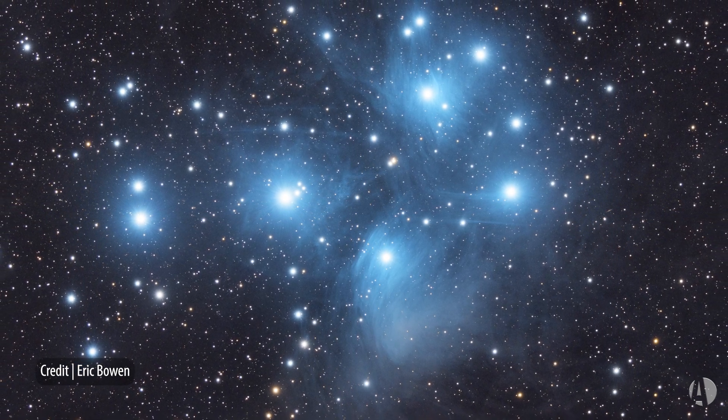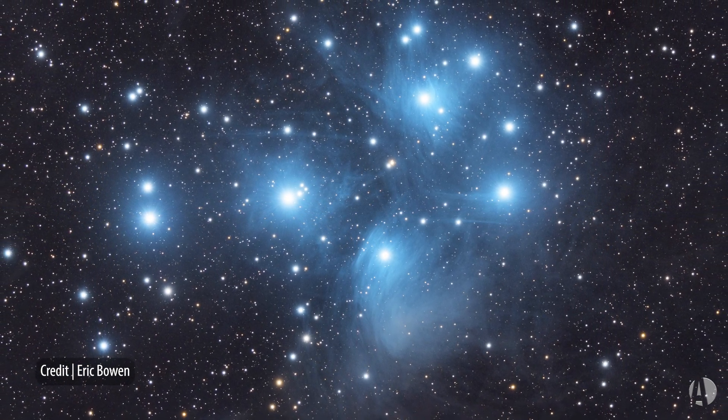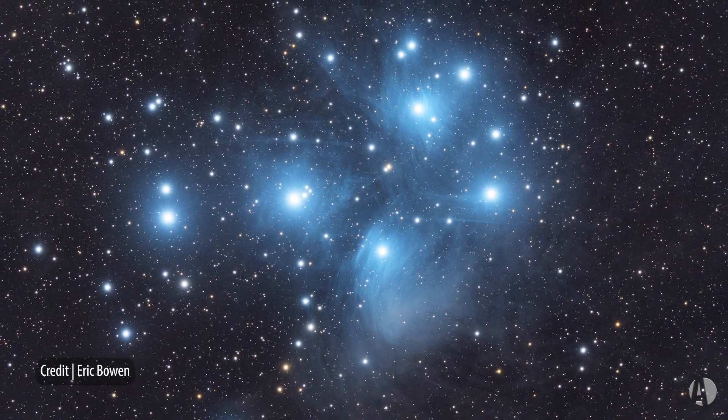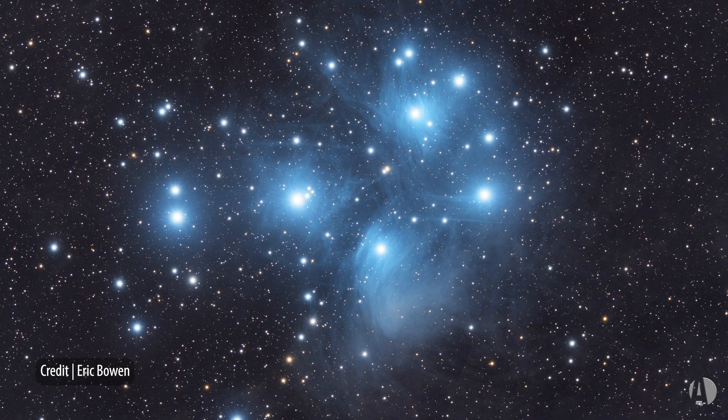So eventually the cluster stars will depart away from this dust, and we won't see that nebulosity anymore, as both circle around the center of our galaxy.